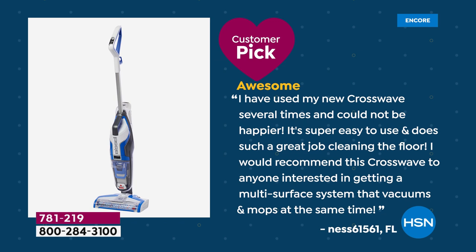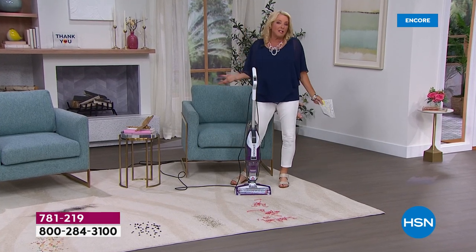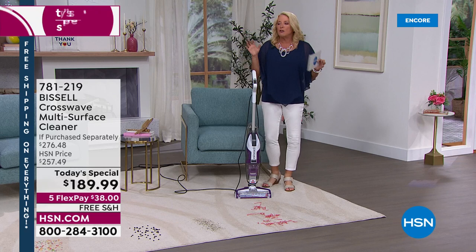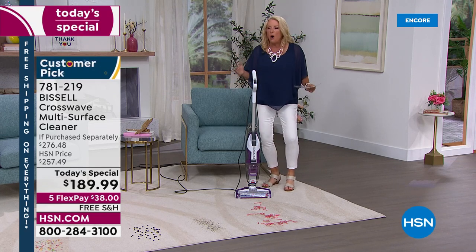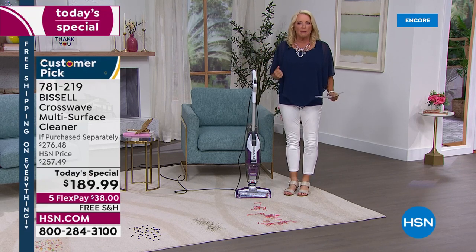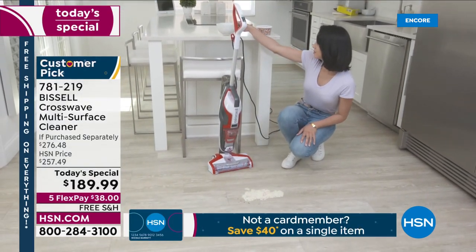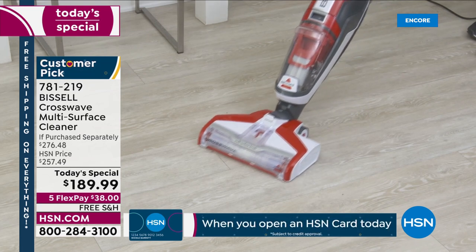Here's a great customer review — Beth says: 'I've used my new CrossWave several times, could not be happier. Super easy to use, does such a great job cleaning the floor. I would recommend this CrossWave to anyone interested in getting a multi-surface vacuum that mops at the same time.' It vacuums and mops — think about how much time you're going to put back in your life. I really don't like cleaning that much, but because it's so fast and smart and easy, your floors almost look like they have a diamond shine.